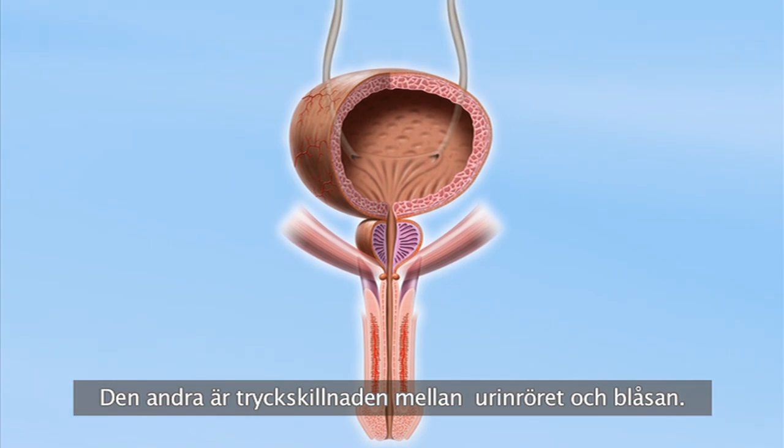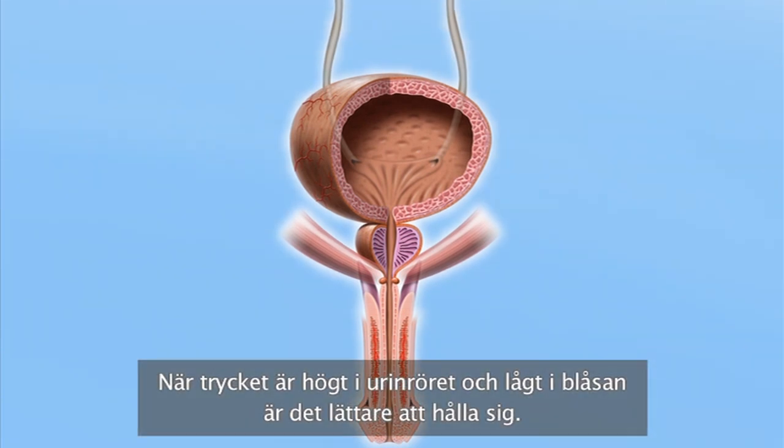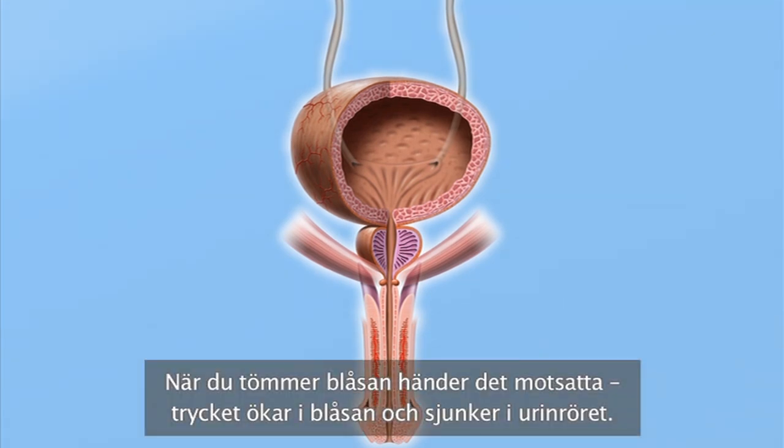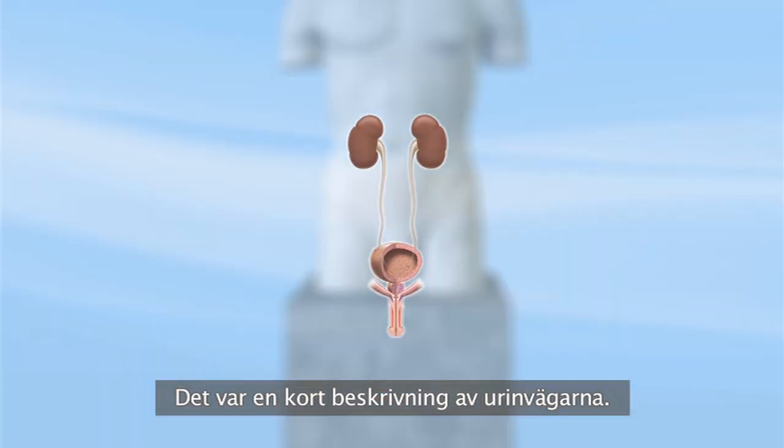The other factor is the difference in pressure between the urethra and the bladder. When pressure is high in the urethra and low in the bladder, it's easy to hold back. When you empty your bladder the reverse happens — pressure goes up in the bladder and lowers in the urethra. And that's the quick tour of the urinary system.